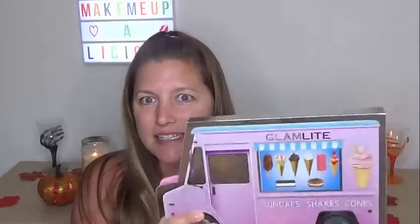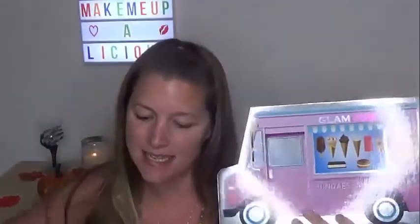So I'm going to be playing with the new Glamlite Ice Cream Dream palette and I did get the full collection. So if you would like to see the full collection and know what I think of all these products, then please keep on watching.